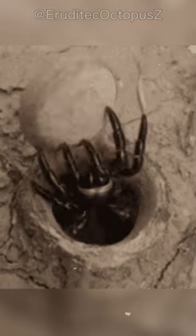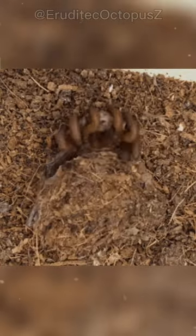These creatures hunt by digging a burrow and constructing a trapdoor that can open and close at the mouth of the burrow. They then hide inside and wait for prey to pass by. When the opportunity arises, they will suddenly pounce and drag the prey down into the burrow to devour it.